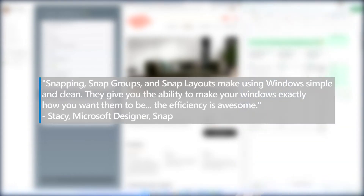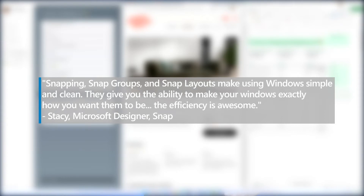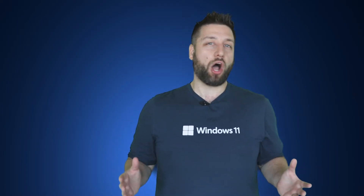"Snapping, snap groups, and snap layouts make using Windows simple and clean. They give you the ability to make your windows exactly how you want them to be. The efficiency is awesome," says Stacy, a designer for snapping and desktops. It's not uncommon in today's world for one person to have multiple monitors.